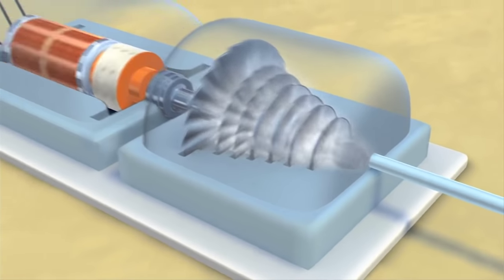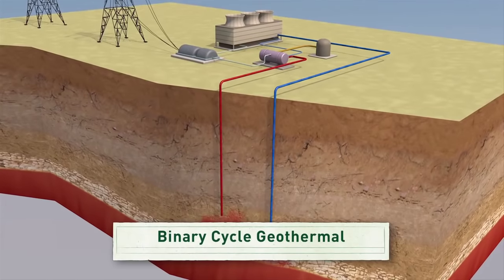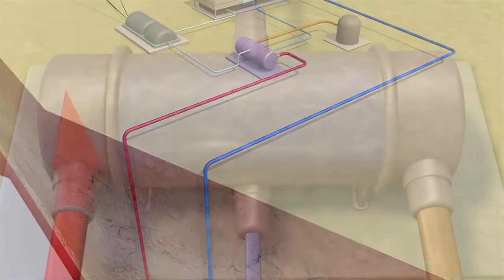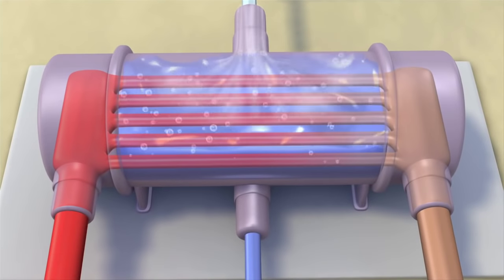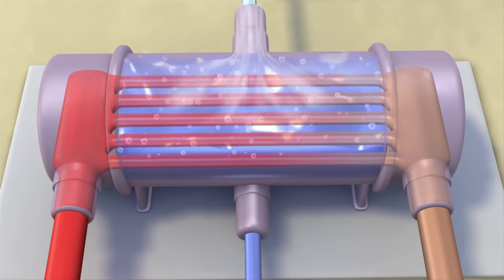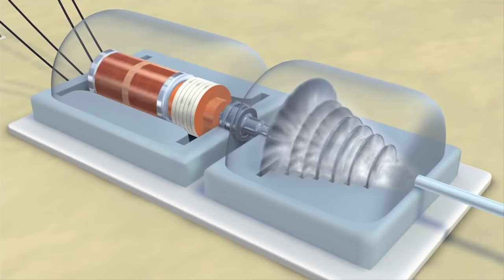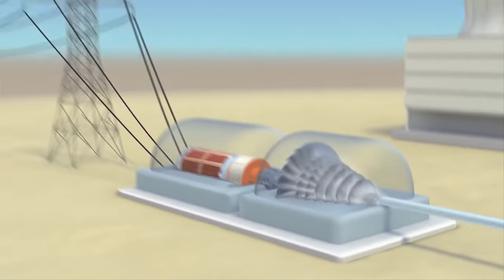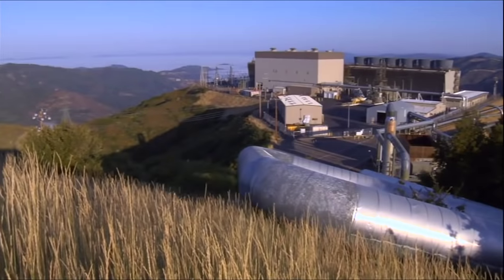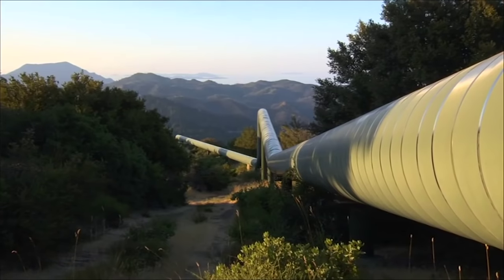A binary cycle plant works differently. It uses two types of fluid: hot fluid from underground heats a second fluid, called a heat transfer fluid, in a giant heat exchanger. The second fluid has a much lower boiling point than the first, so it flashes into vapor at a lower temperature. When the second fluid flashes, it spins a turbine that drives a generator.